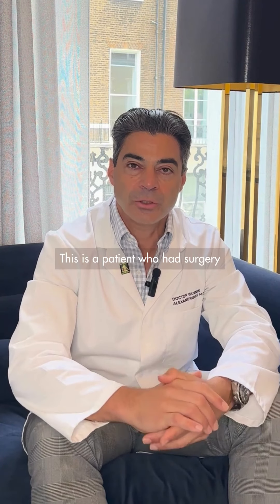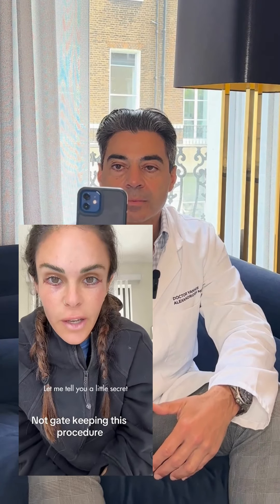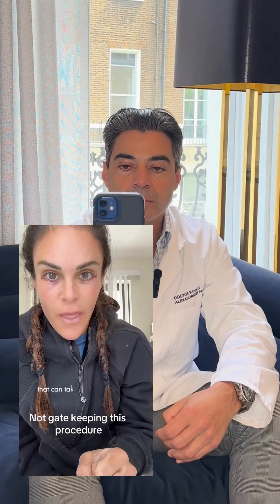This is a patient who had surgery with another surgeon. Let's see what she has to say about this. Tell you a little secret: you can get a very simple surgery without anesthesia that can take years off of your life.